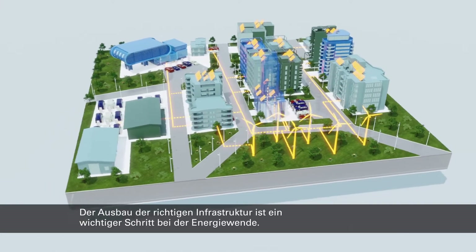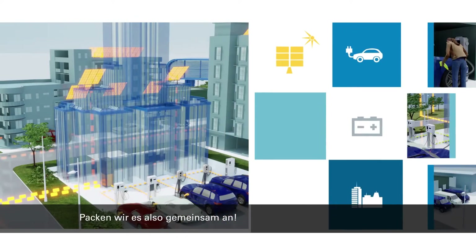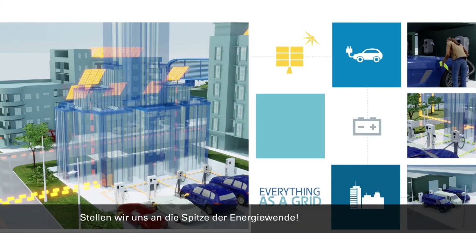Building the right infrastructure so that we can all be a part of the energy transition. Let's do this together. Let's make the energy transition work.